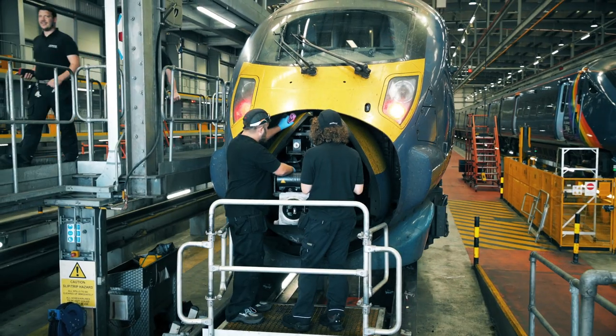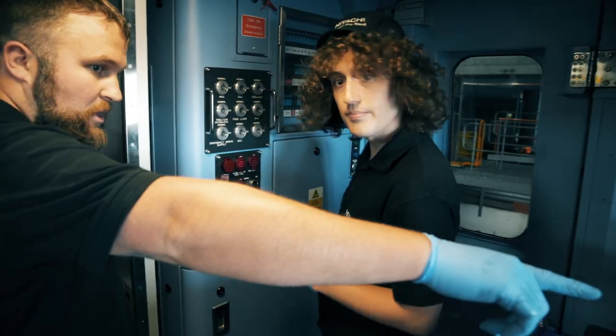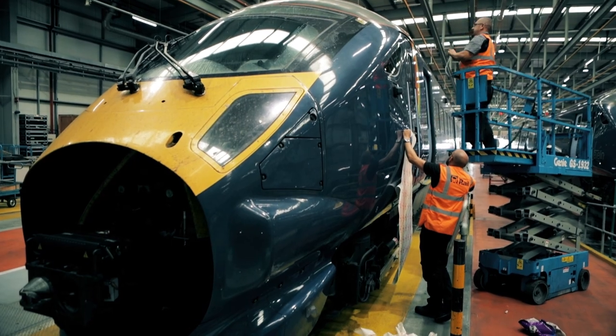I'm Ethan Wheeler and I'm a maintenance engineering apprentice. I've been here for nearly a year. During that time I feel I've learned a lot. Where I've been mostly at college, I've learned a lot of theory and a lot of skills, but I get to actually put them into practice here.